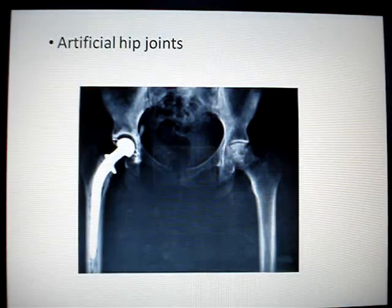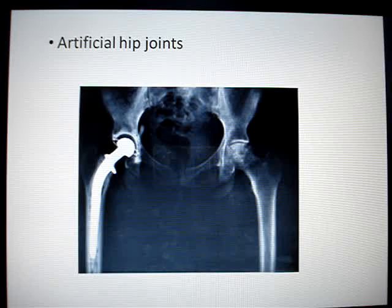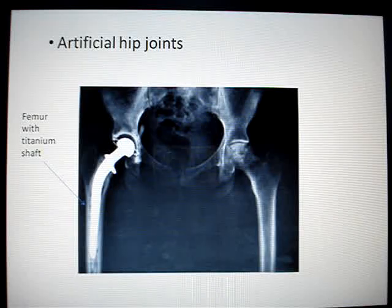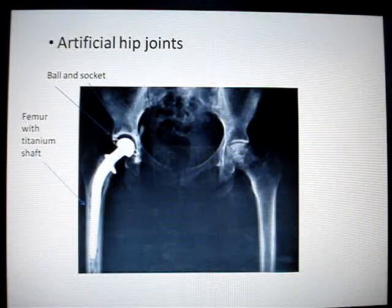Polymers are also used in artificial hip joints. A hip replacement takes place when the hip joint is worn down and is replaced with an artificial one. The top part of the femur is removed and the socket in the hip joint is hollowed out. A tube is hollowed down into the femur, and a titanium alloy shaft with a ball is attached at the top. A polymer is then used for the socket so that the ball of the shaft fits into it.